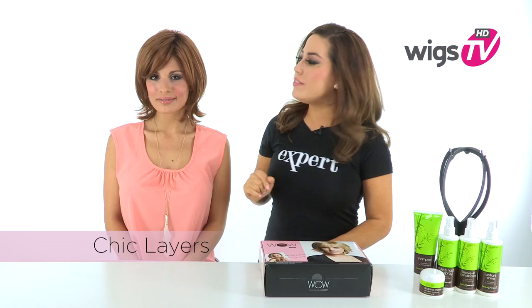Chic Layers from Luxe Hair Wow by Daisy Fuentes is a modern take on the classic layered cut. It features temple to temple lace in the front to give you a natural appearance, and it has tons of layers to give you volume and body. The bang in the front measures five inches; you can wear it off to the side, or you can have your stylist cut it to go straight across.